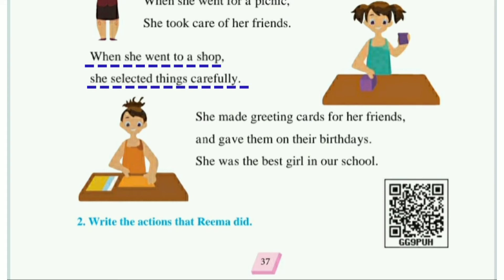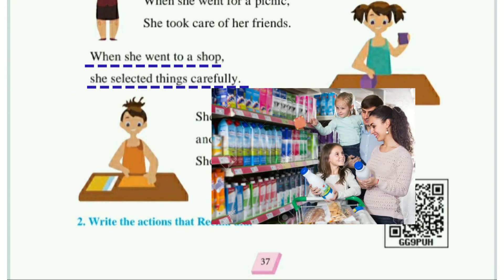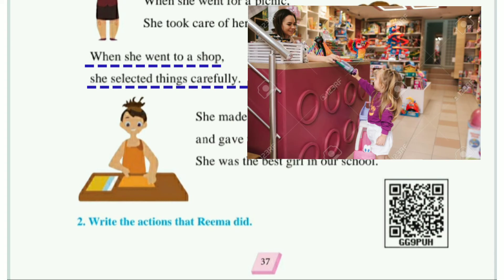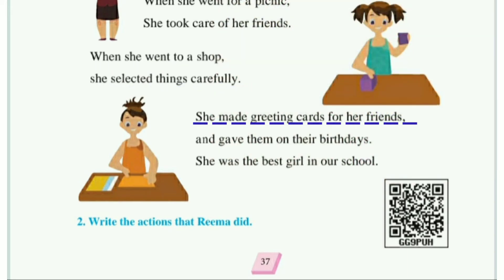When she went to a shop, she selected things carefully. जब रिमा सामान खरीदने के लिए दुकान जाती थी, तब वह हर एक चीज़ को carefully select करती थी — जो चीज़ें ज़रूरी हैं, वही चीज़ें वह खरीदती थी। Students, आप भी जब दुकान जाते हो, तब ऐसे करते हो न? लेकिन रिमा जो चीज़ ज़रूरी थी, वही चीज़ वह खरीदती थी।